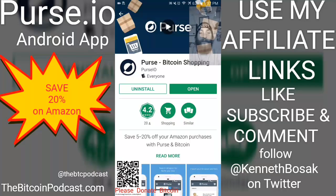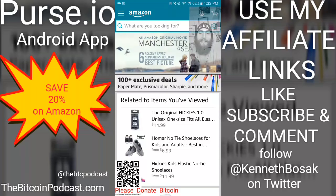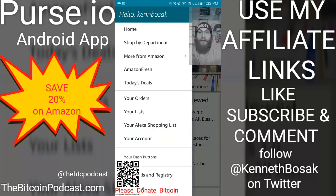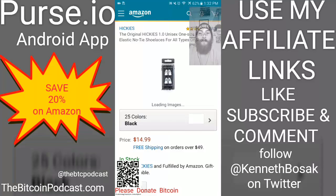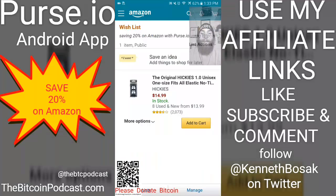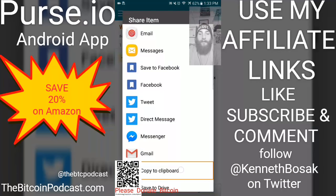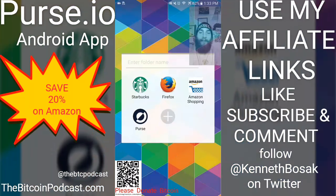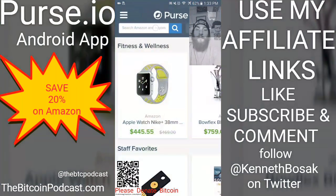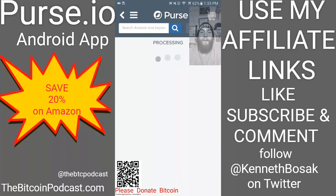But first, we're going to go over to Amazon and get our wish list. I needed new laces for the gym, so I'm going to get my wish list together. Go to List Actions, go to Share, copy to clipboard, take that Amazon wish list link, and open Purse. You can paste that in the search bar and it'll bring up your Amazon wish list.